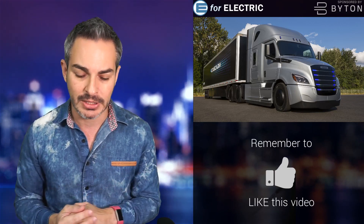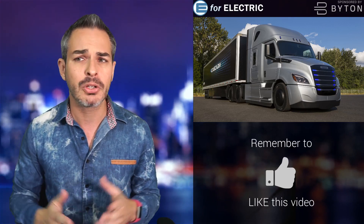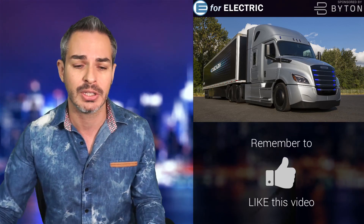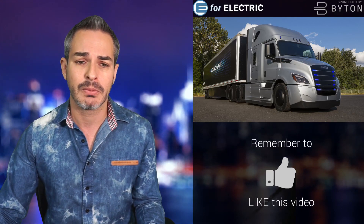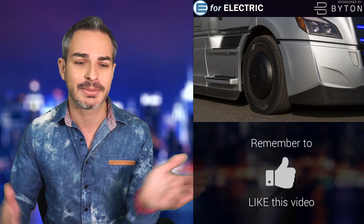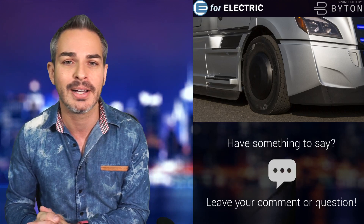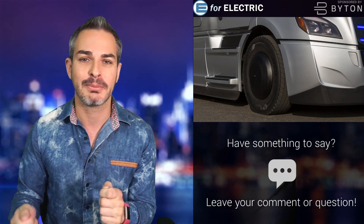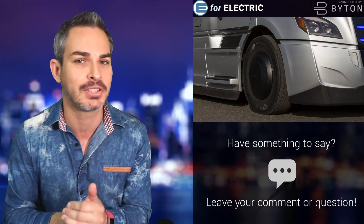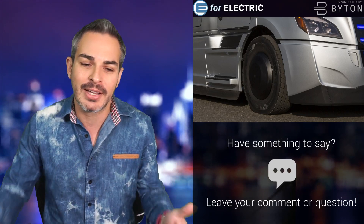This one actually went to Penske and NFI, and I believe they're going to be operational in Southern California, so maybe one of these days I'll be able to check one out. Not a bad looking truck. The hub caps are actually for extended range, and they kind of look like — you know when you put something together from Ikea and you have to put a little cap on? It actually looks kind of slick.